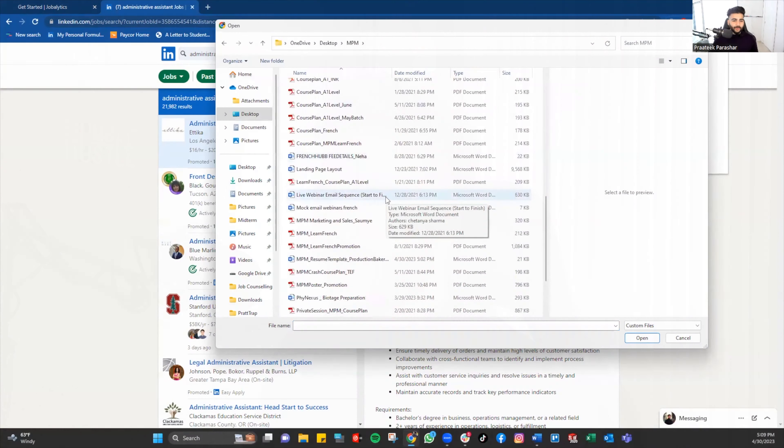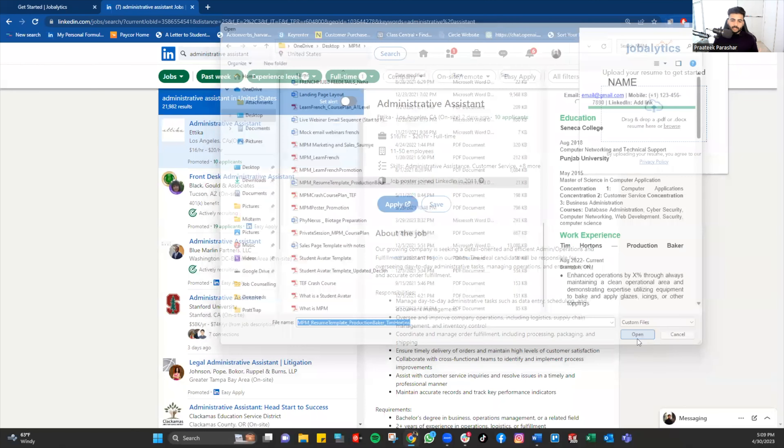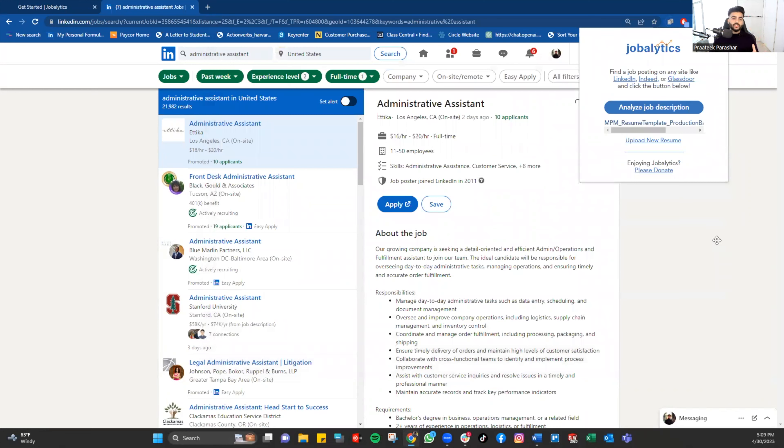The resume template I'm using here is made for a production baker. Let's use this to see how it can be helpful if that person wants to get into an Administrative Assistant role. Go ahead, upload your resume, and click on 'Analyze Job Description.'